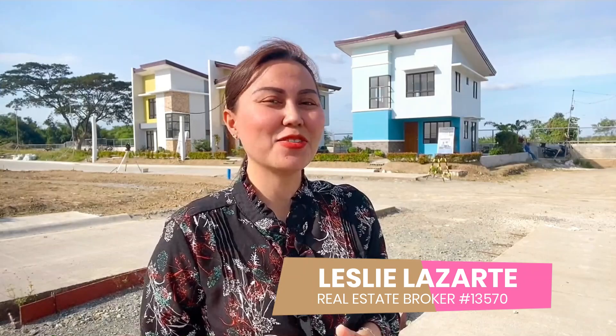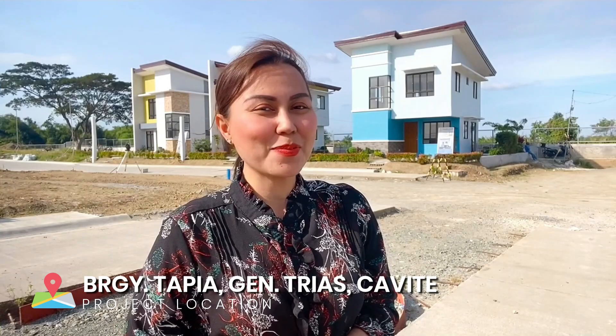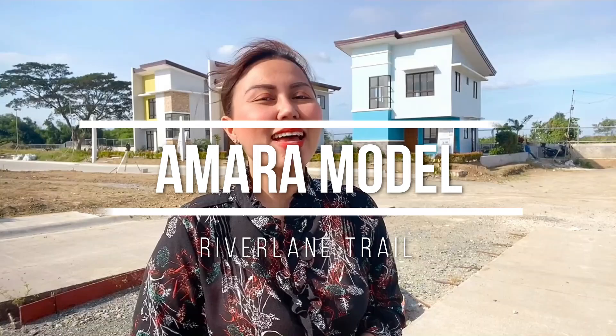Hello mga kabahay! Good morning sa inyong lahat. Welcome back to my YouTube channel. This is Leslie Lazarte again, your friendly real estate broker. Noong nakaraan, tayo ay nag-house tour for Layla House Model and Riley House Model here in River Lane Trail in Barangay Tapia, General Trias Cavite. And for today, I will tour you sa pinakamalaking house and lot here in River Lane Trail, and that is none other than Amara House Model.